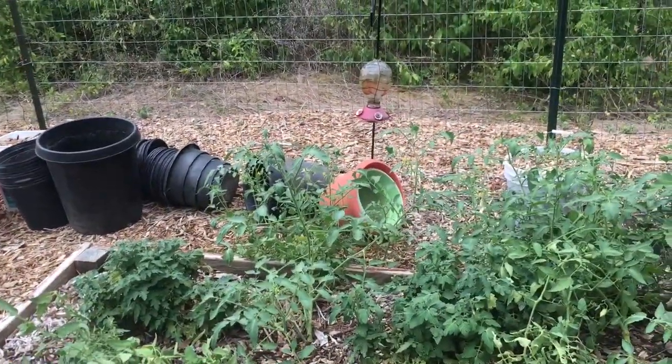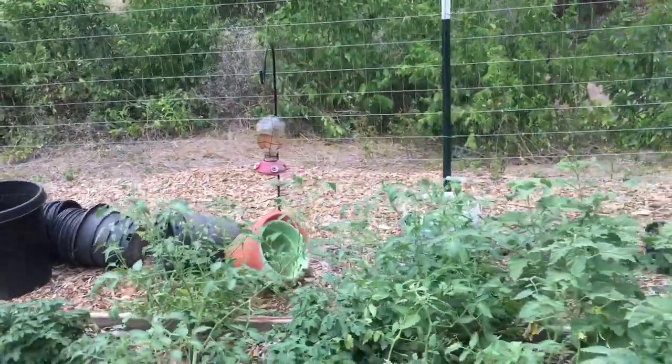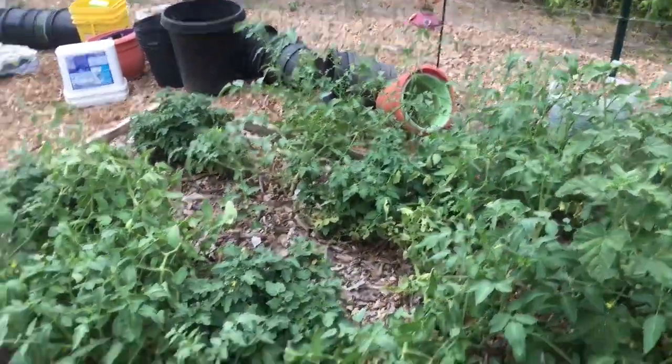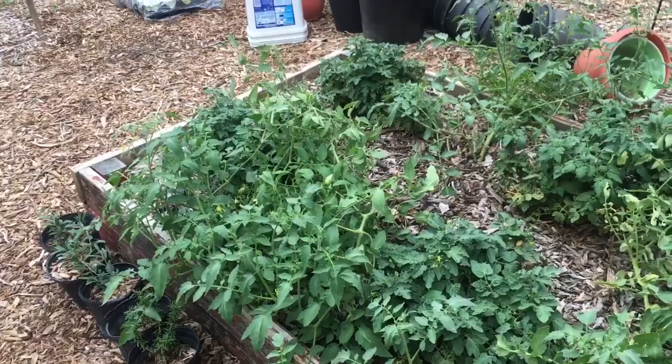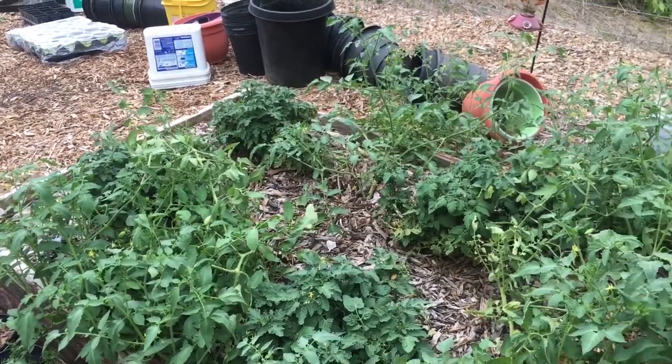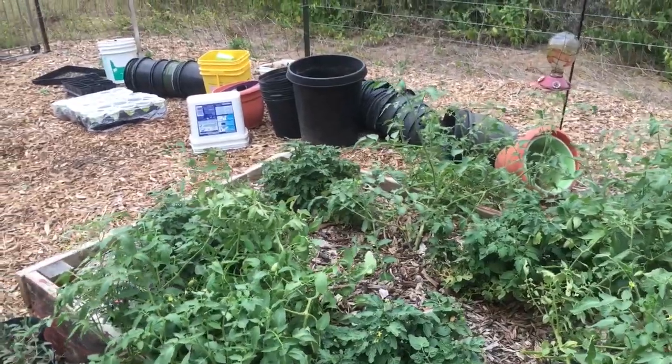Get the infrastructure in place first. Don't get chickens unless you already have a coop and run. Don't get ducks unless you have a place for them. Don't get goats unless your fences are already secure. And don't put tomatoes in the ground unless you already have some kind of cages for them.